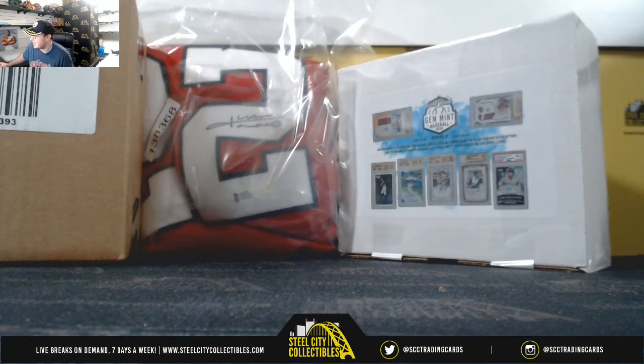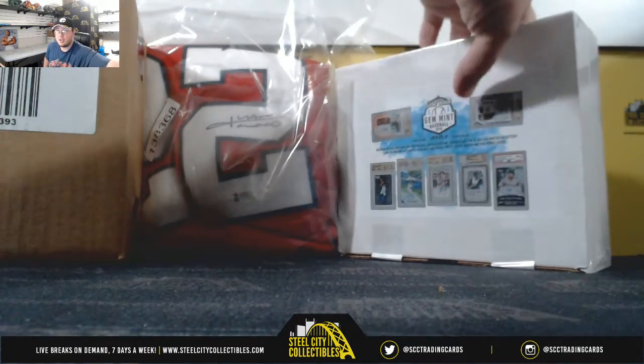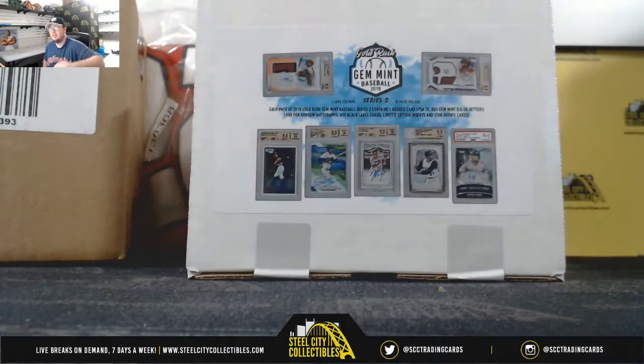All right everybody, our first group break today is going to be our 2019 Gold Rush Gem Mint Baseball Series 2, 12-pack box, random division break, number 35.